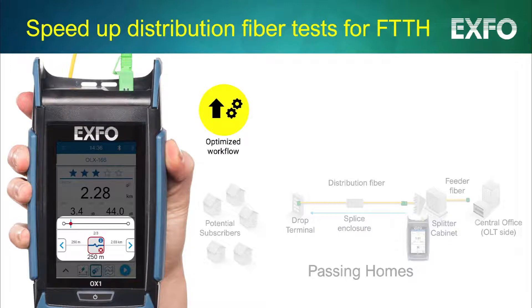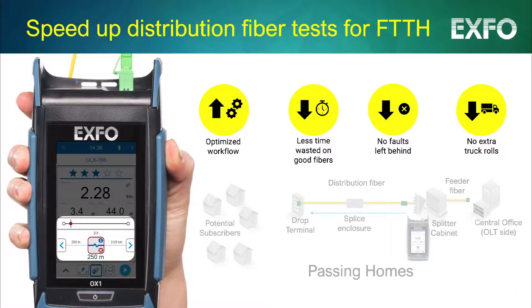This combo of speed and built-in intelligence allows for an optimal workflow with Optical Explorer — not wasting time on good fibers and with no fault left behind, to avoid repeat truck rolls.